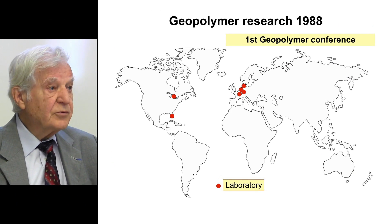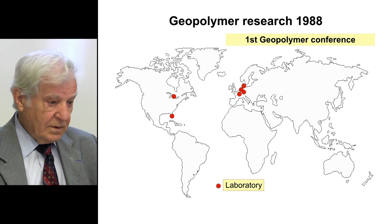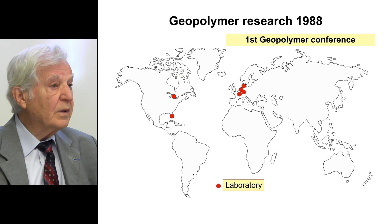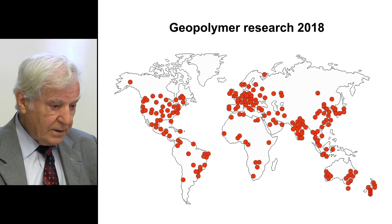It is always interesting to show how it was at the beginning. Here we have the geopolymer research in 1988 at our first geopolymer conference at the University of Technology in Compiègne in France.